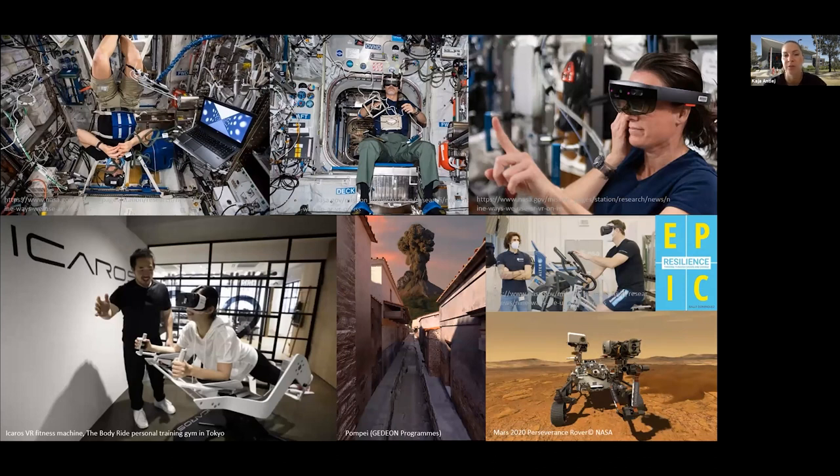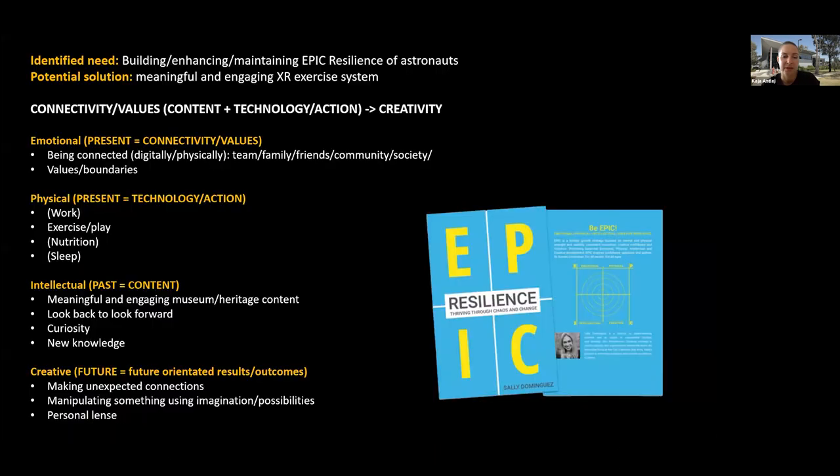This presentation discusses another potential role of heritage: how can meaningful and engaging museum content in the form of gamified immersive XR experiences support mental health and well-being of astronauts and people living and working in isolated, confined environments? And how can we merge heritage experience to provide a more engaging exercise program? Taking this holistic perspective, how can astronauts and people living and working in space ensure and maintain their EPIC resilience — where EPIC stands for emotional, physical, intellectual and creative resilience? This framework was developed by Australian inventor and futurist Sally Dominguez, and in collaboration with her we are intending to create workshops addressing this topic in a more creative way.